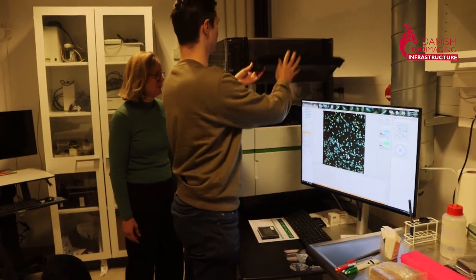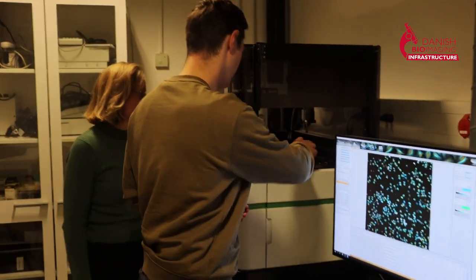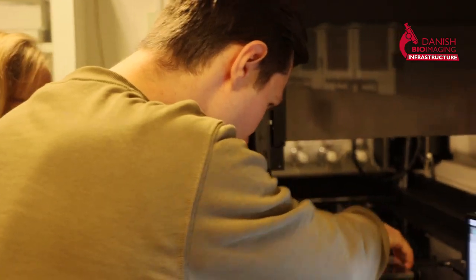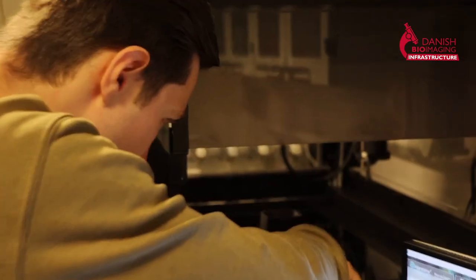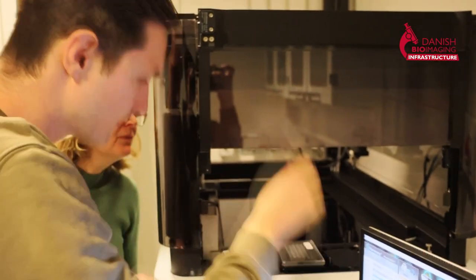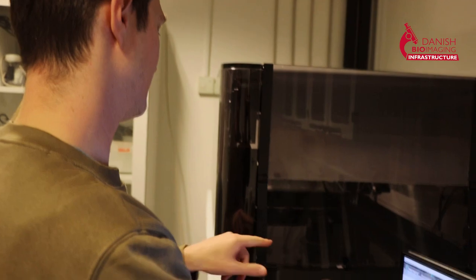I've been working with the Phoenix Microscope for over a year now, and it's been a pleasure to work with Nynia, one of my supervisors here, who has helped me a lot with the actual work, and with Michael Lisby, who has also been responsible for helping and guiding me through the research itself.